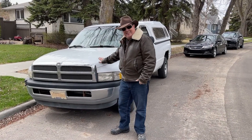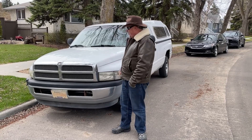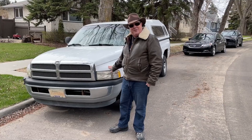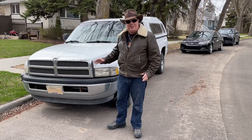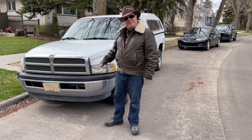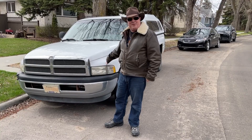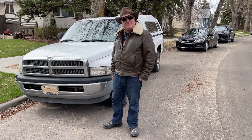Clinton Beck here from Beck Auctions. Look at this beautiful 1998 Dodge Ram 1500. It is running smooth and quiet — a great little vehicle for work and hauling. It has got a nice canopy. It does have a crack on the windshield. This thing was lightly driven by a wonderful gentleman who can't drive it anymore, so this needs a new home. Bid hard and bid fast at Beck Auctions and enjoy the video. Thanks so much.